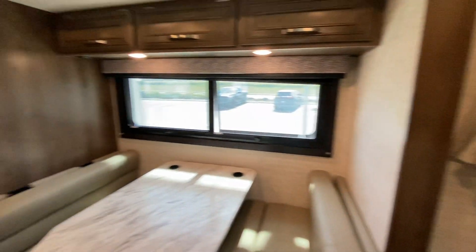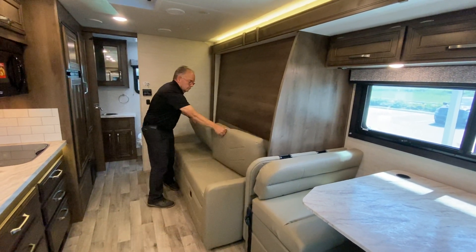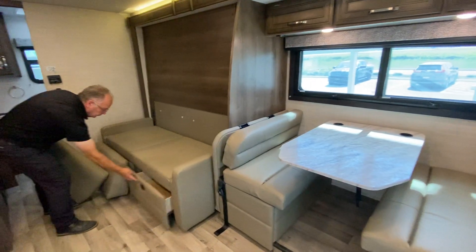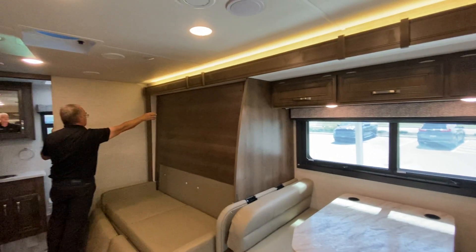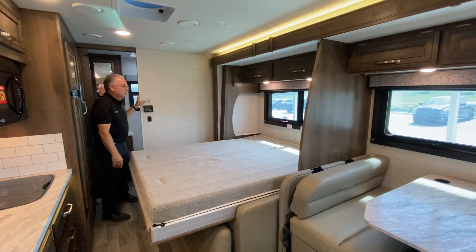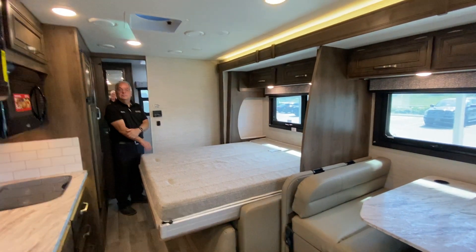Panning to the back — to work the Murphy bed you take the two pillows and put them in front of the sofa. That sofa has two drawers in it for storage, and there's storage under both dinette bases as well. Pulling the bed down gives you a short queen — 74 inches by 60 inches wide. It's not a permanent bed but it's the best option because it also gives you the sofa. During the day you can leave your bedding on there, push the button, and it's out of the way.